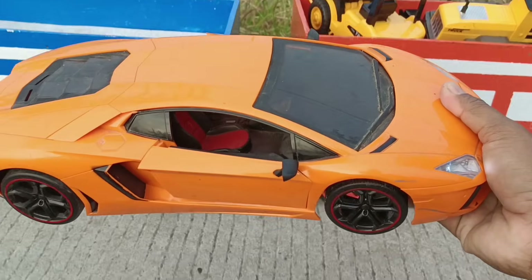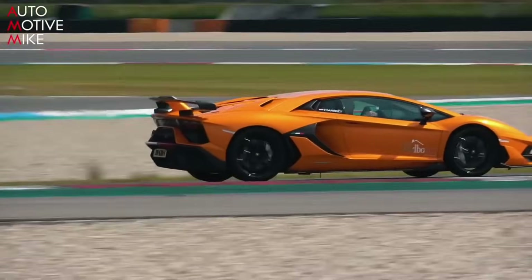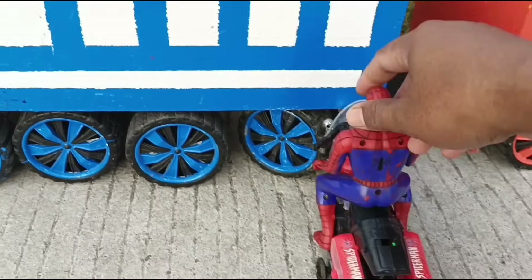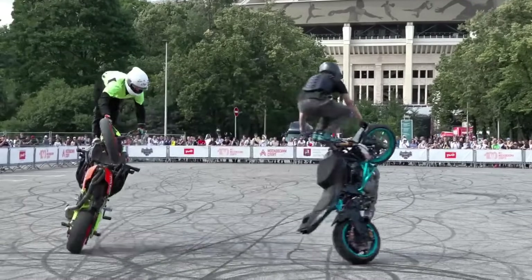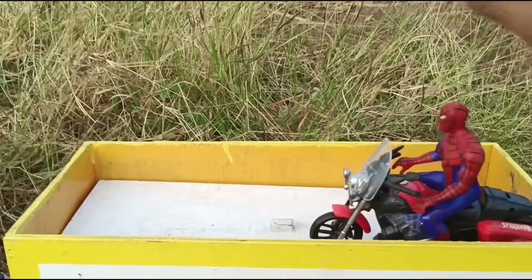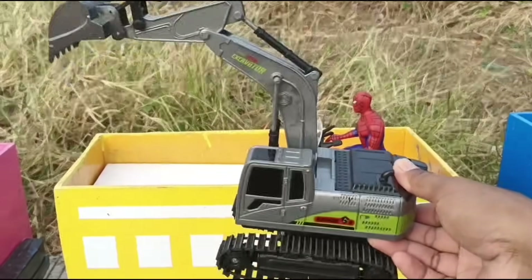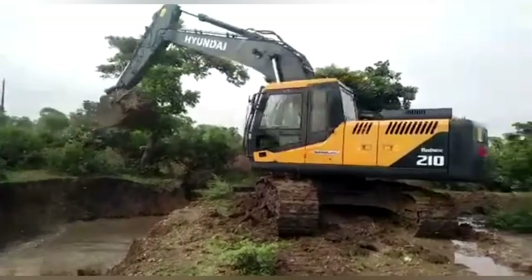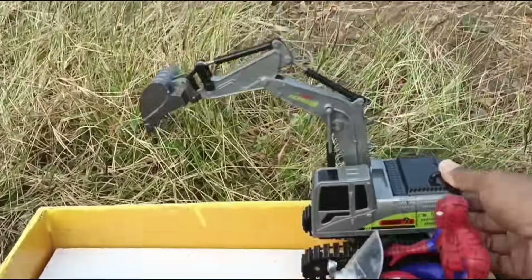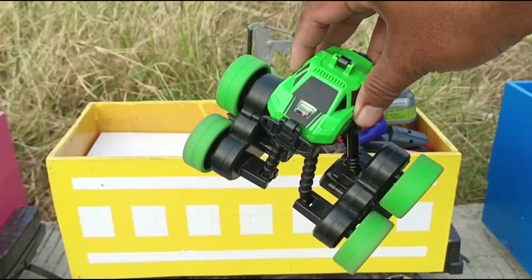Ada mobil Lamborghini, besar sekali! Ini sepeda motor, mantap. Yang ini eksavator, bisa ngeruk pasir juga teman-teman, wow! Ada mobil setun, mantap.